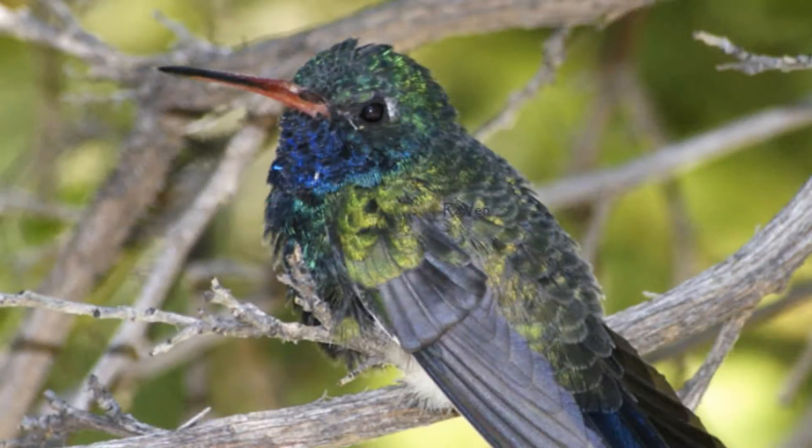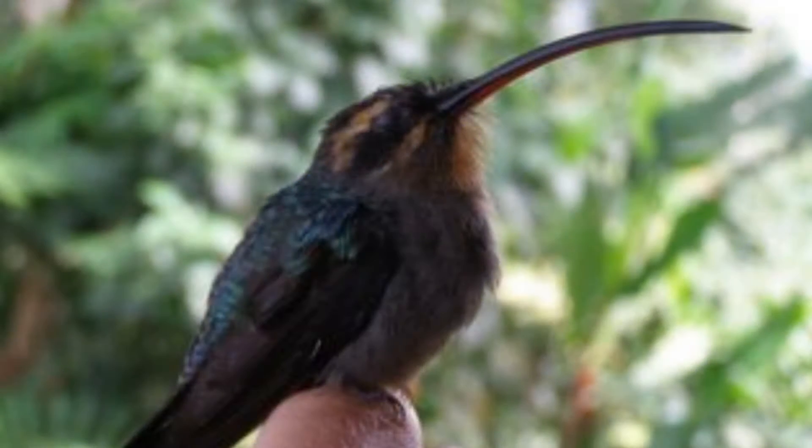There are many hummingbirds in Central and South America that are about the same size. They feed on different sized plants, and some beaks are quite straight while some are curved bills. Some hummingbirds you can tell by the flash of white on their tail, or their colors on their breasts, which are quite different.